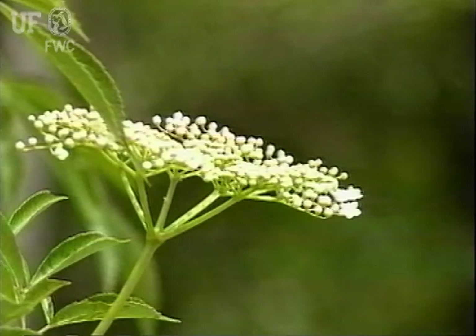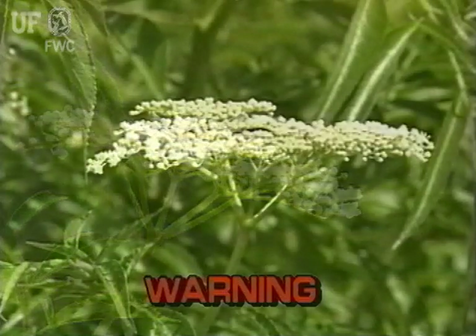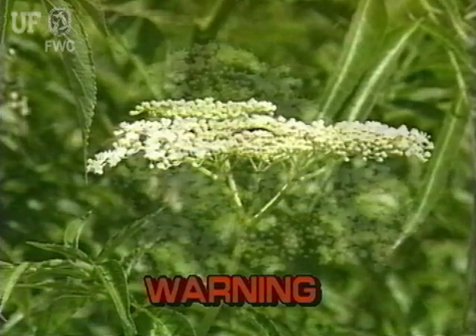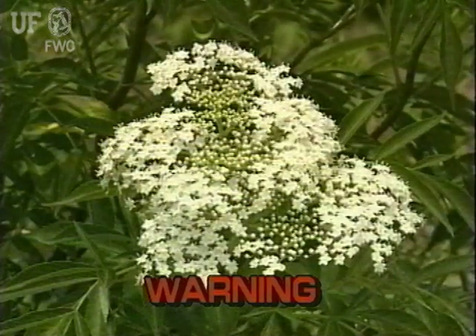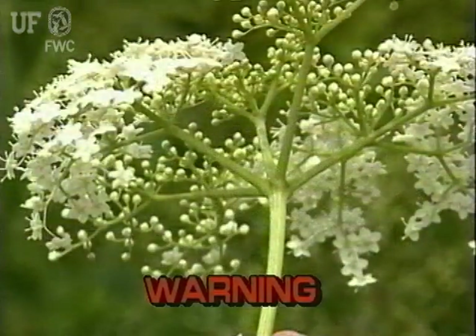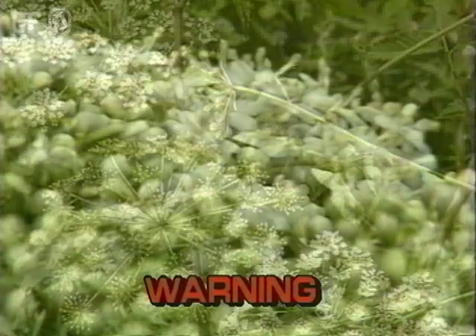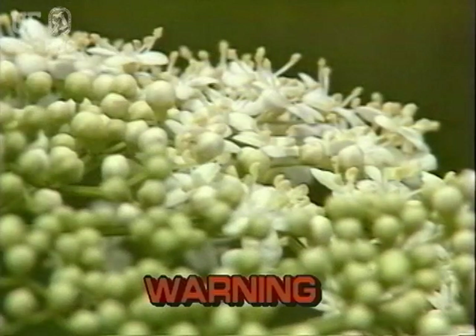Many species of aquatic plants have large clusters of white flowers. Some of these plants are edible; however, some are extremely toxic to humans and do cause death. Because these plants are easily confused, it is best to avoid all aquatic plants that have large clusters of white flowers.